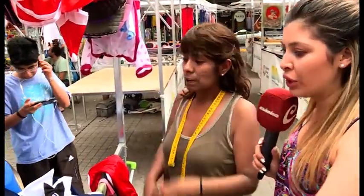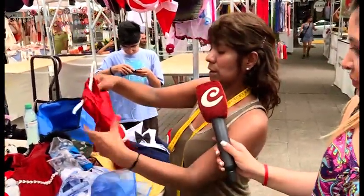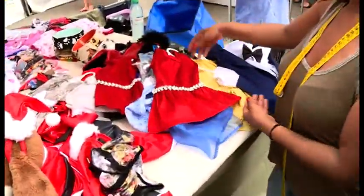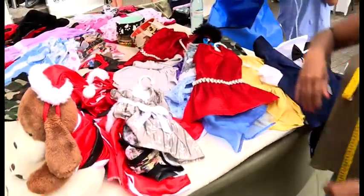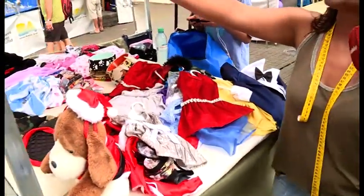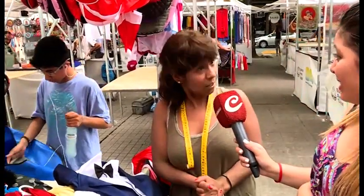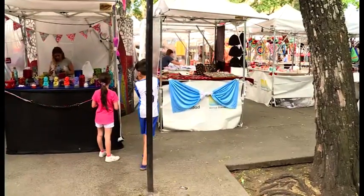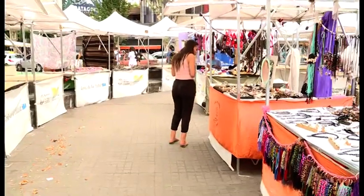¿Y qué más tenemos si es una perrita? Me mostraba los vestiditos. Mirá, los vestidos, tenemos vestidos todos originados. Un poquito de brillo, de gala. De fiesta. ¿La gente los lleva? Sí, los lleva. Porque muchas personas que están solas, que los chicos ya volaron del hogar, dan el cariño a los animalitos. Tienen a sus mascotas como hijos, a poco les falta hablar a ellos.